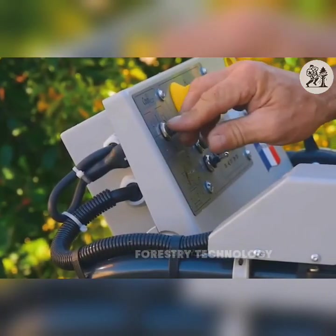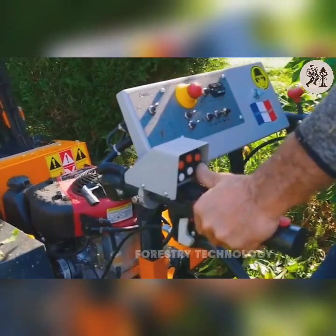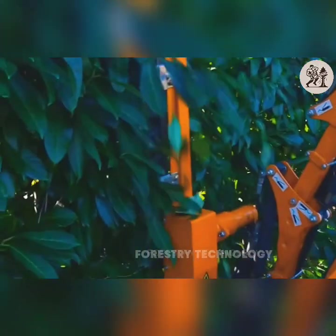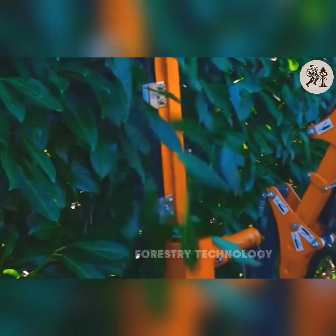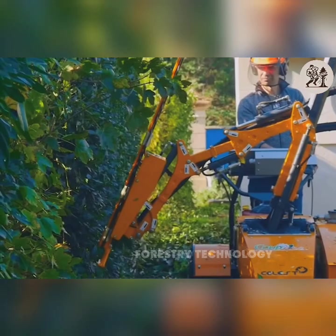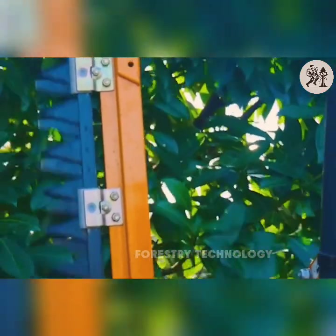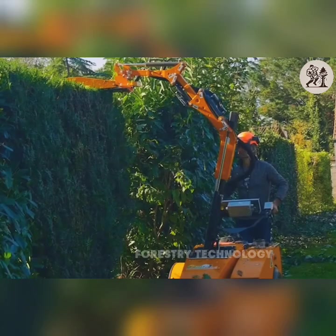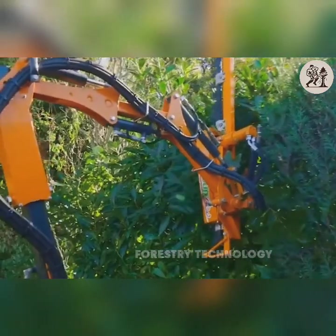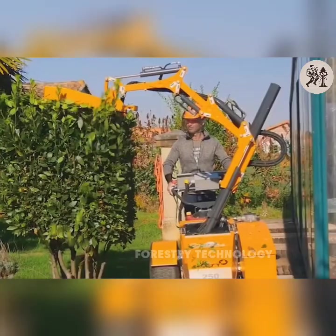The Coupe Eco hedge trimmer delivers outstanding efficiency with a 3.4 horsepower motor, helping to do the job quickly and accurately. With the ability to trim neat and even lines, the machine is suitable for a variety of hedge types, from simple to complex, and can handle hedges up to 10 feet in height. The machine is easily adjusted to cut small and large hedges.